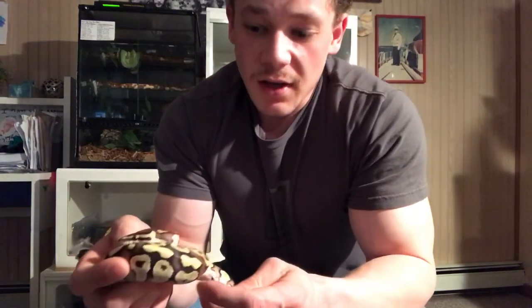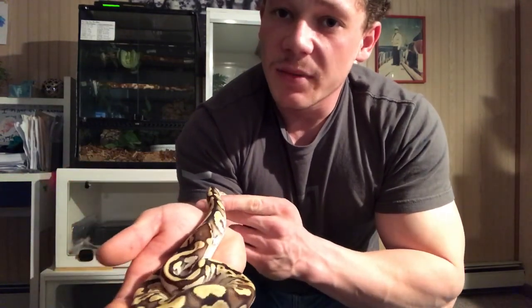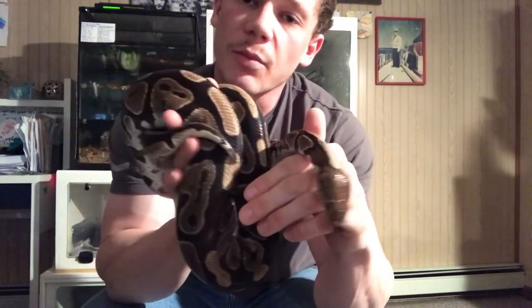Ball pythons spend most of their time underground — that's another adaptation. They live underground for shelter and hide from predators during the day. That's also where they find most of their food: small mammals like rats and mice. When they feel safe they come out and stretch out. Here's a bigger, adult female ball python — this is about as big as they get, around four to five feet. They can also survive a pretty long time without water.